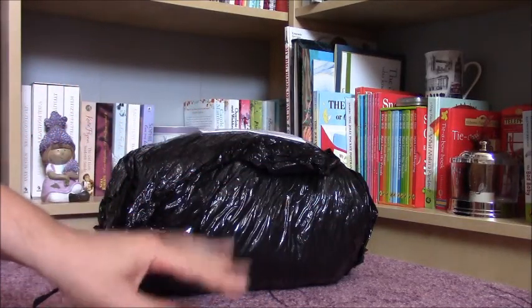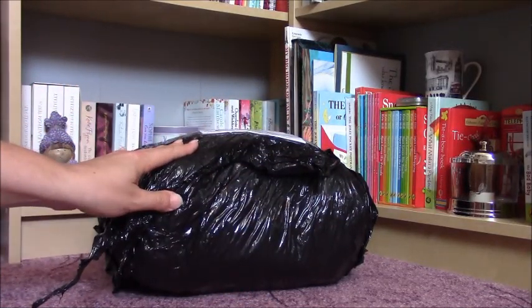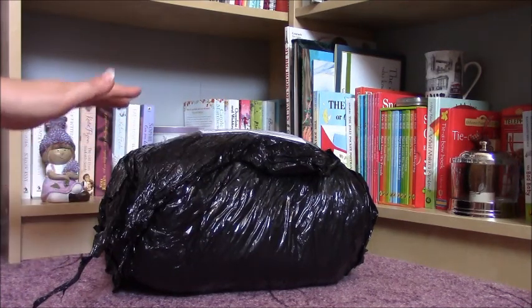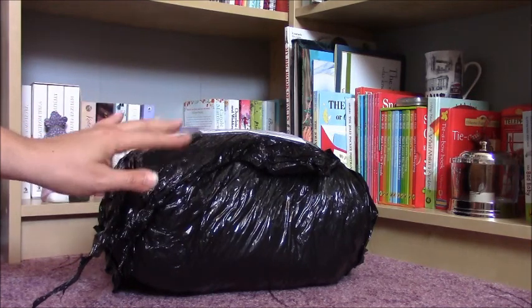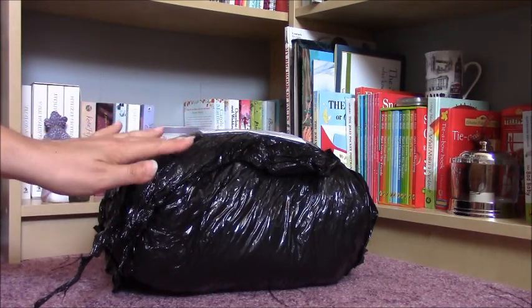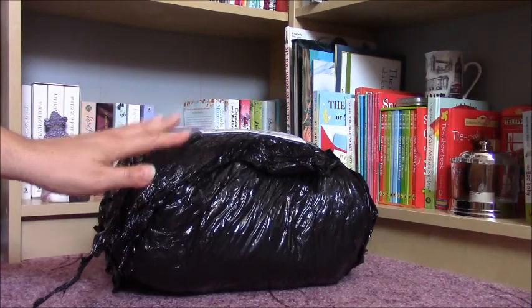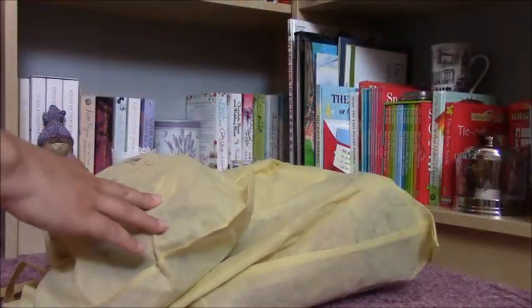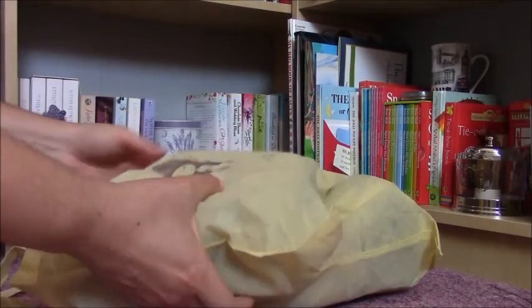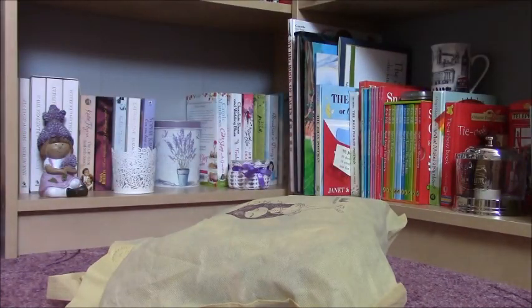Hello everyone! Today I have got another package of Anneke bags. I love these bags and I have got two different collection pieces here, so I'm going to open this one up and show you both pieces. Here are the bags and I'm going to show you just the tiny one in this video because I think this video is going to be quite long, so let's start with this one.